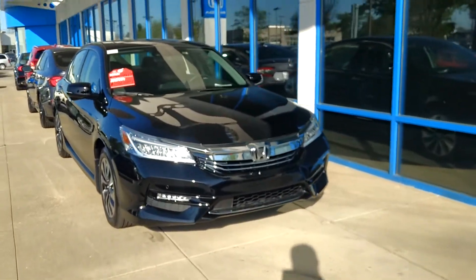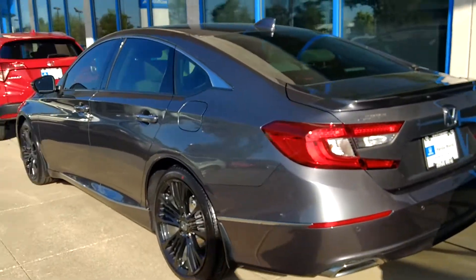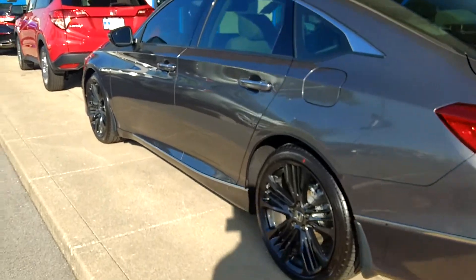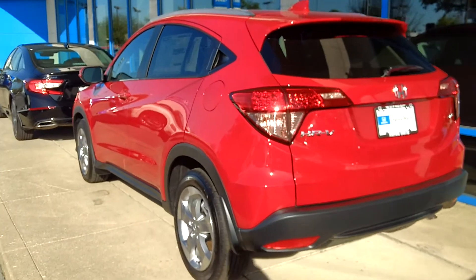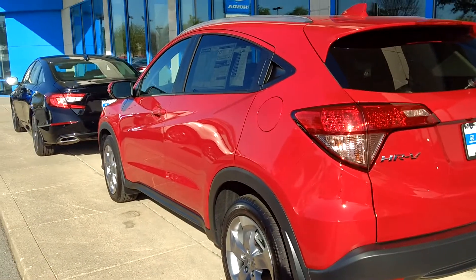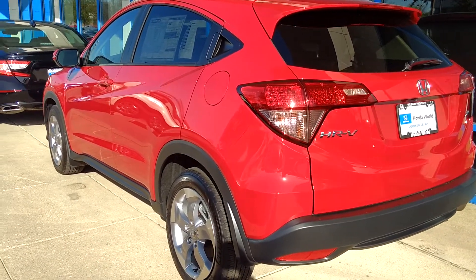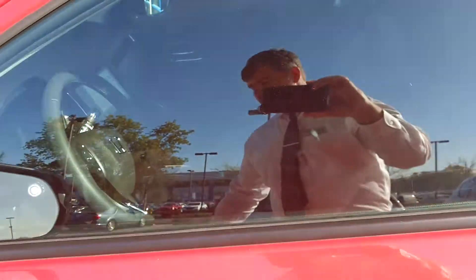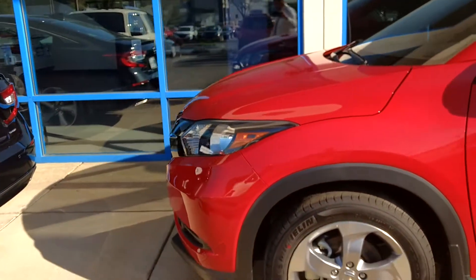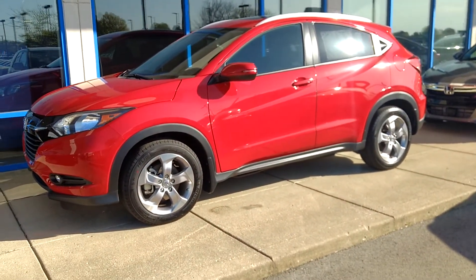There's a really nice Accord with some aftermarket Honda wheels on it. This red vehicle is a 2017 HRV — this is all-wheel drive, it is EXL with navigation. So EX is going to have a sunroof, power windows, power locks, leather seats, Honda LaneWatch, and it does have the navigation feature.